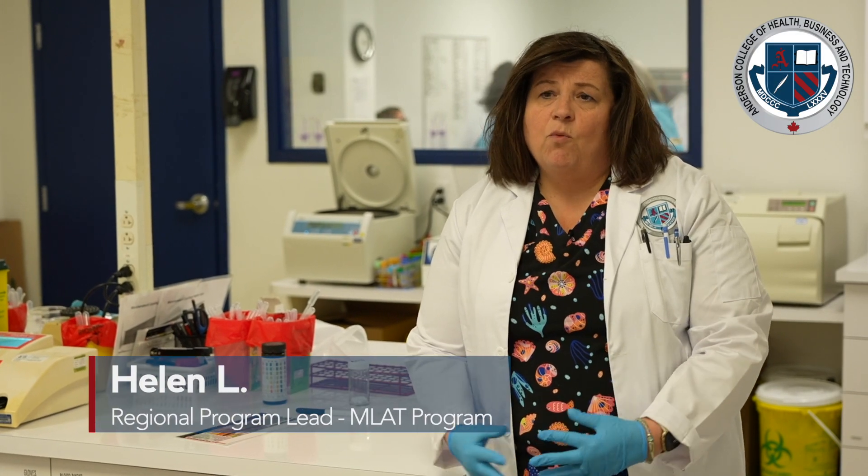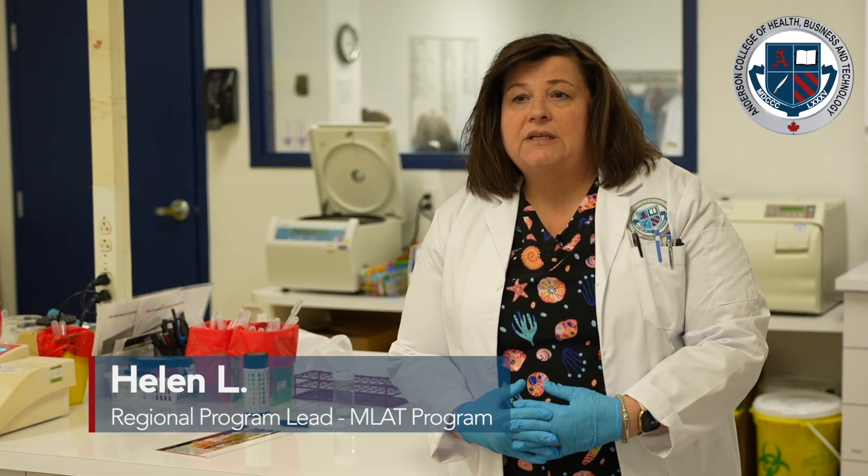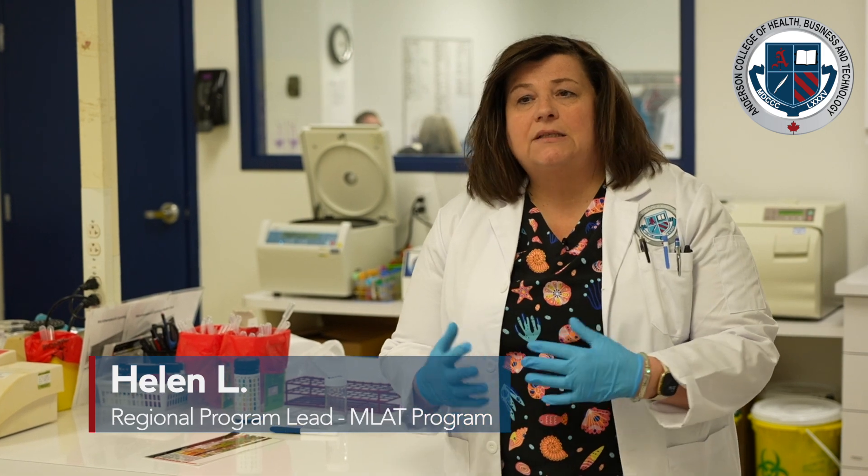We start with the most important thing, which is ethics. We talk about the Medical Laboratory Technology Act and all the ethics associated with patient confidentiality, PIPA — the Patient Information Privacy Act — and PIPEDA. We teach our students that from the start.